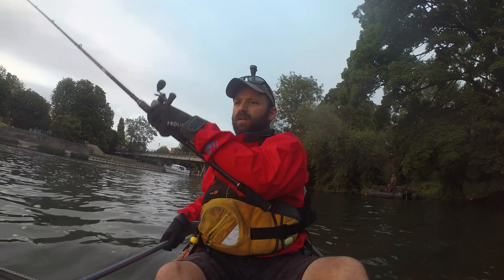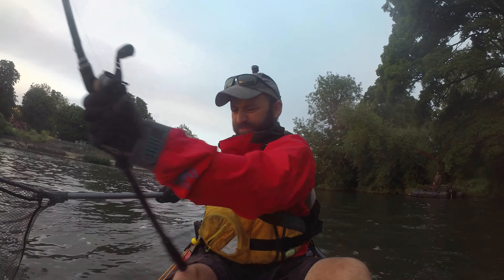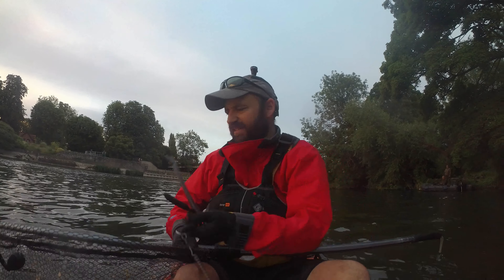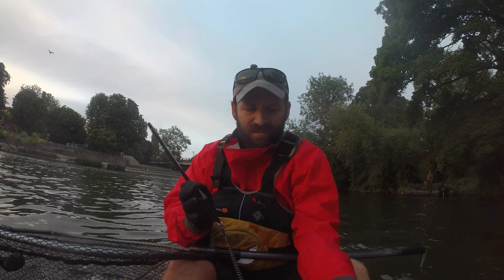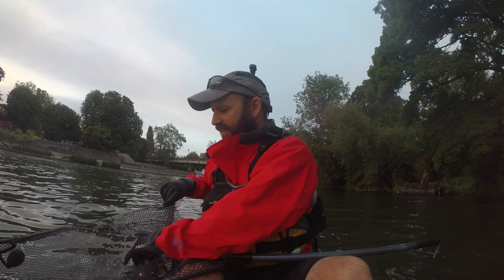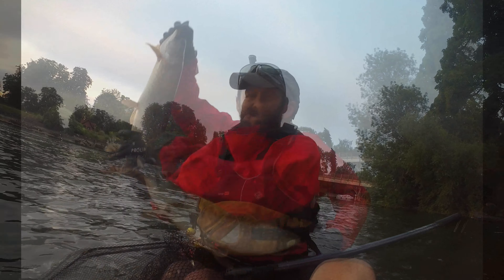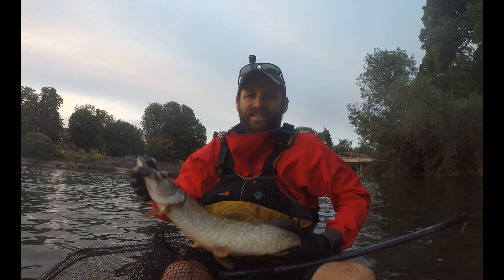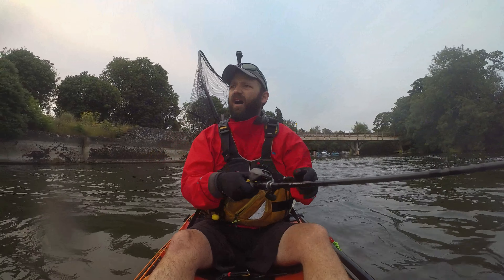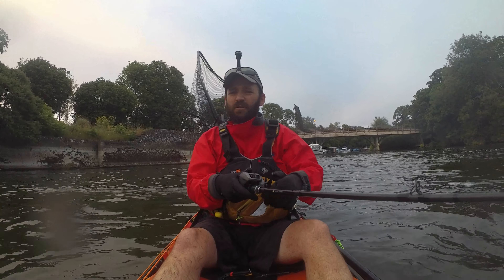Well, we're into our first pike — not a big one. He's in the net. Let's have a look at it. I would have held on to that, but I'd had it out of the water longer than I wanted to, simply because it came up with somebody else's wire trace.